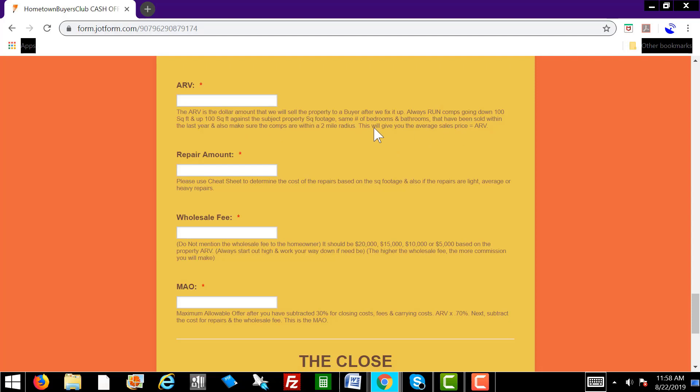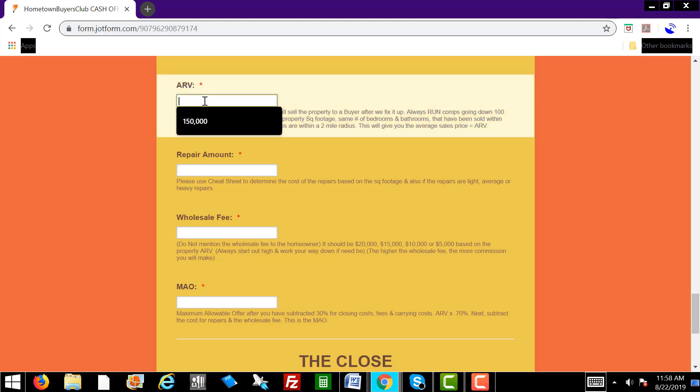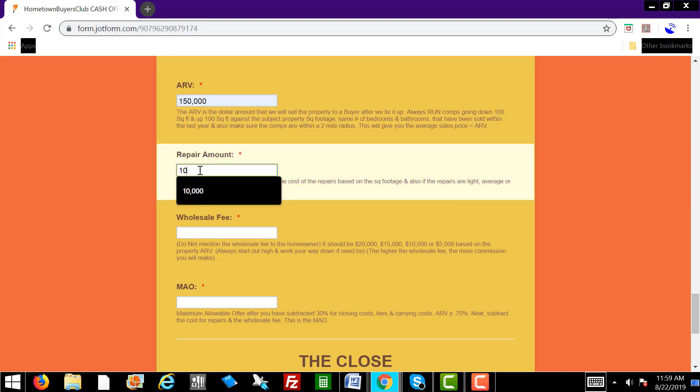We showed you how to do this in detail in the PropStream and cheat sheet training video, so if you haven't seen that video yet, go back and watch it. Let's say the ARV is 150,000 as an example. Here, the repair amount — please use the cheat sheet to determine the cost of repairs based on the square footage, whether the repairs are light, average, or heavy. Let's put 10,000 on the repairs.